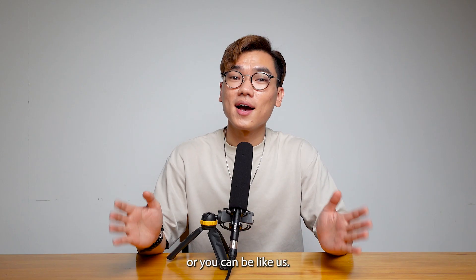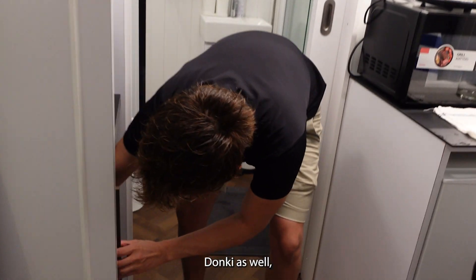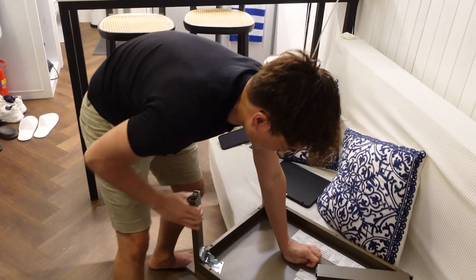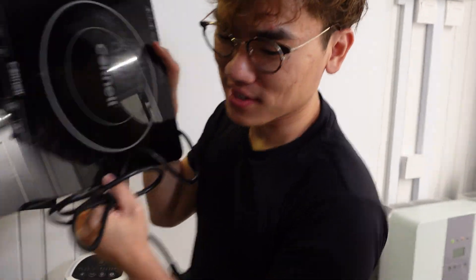Or you can be like us — we actually brought our own induction cooker, pots, and meat from Don Don Donki as well. We brought our own induction cooker for Ji Pai Tan.